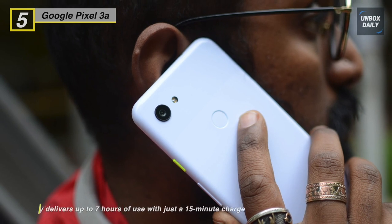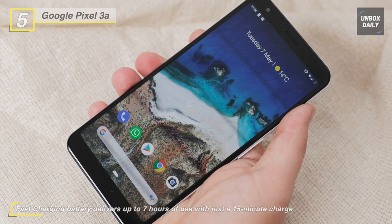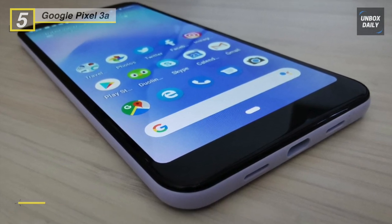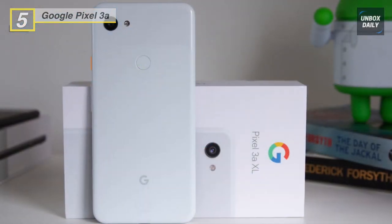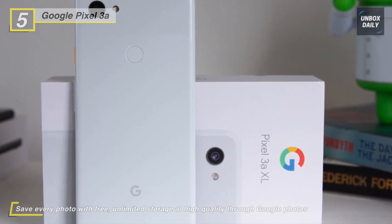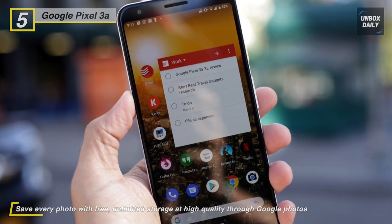The 5.6-inch, 18.5:9 aspect ratio OLED display gives you plenty of screen for streaming videos, games, or browsing social media. Running Android 9.0 Pie, this phone is powered by a 2.0/1.7 GHz octa-core Snapdragon 670 processor and 4 GB of RAM. You can store your apps and snaps on 64 GB of built-in storage. It also features a Titan M security chip giving you hardware-based protection for your passwords and OS.